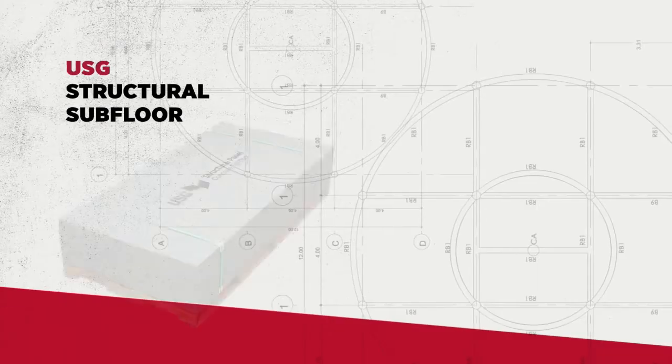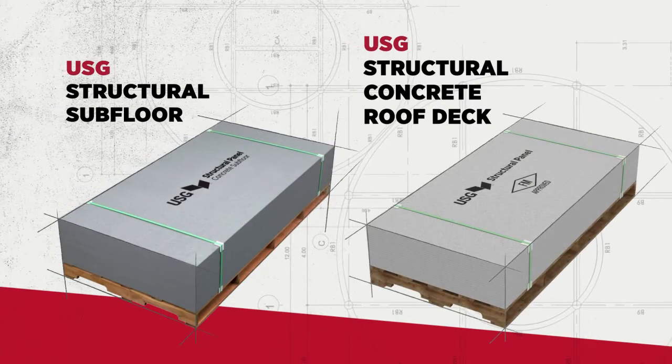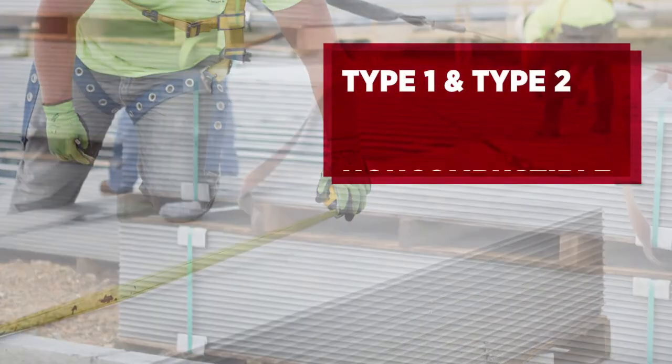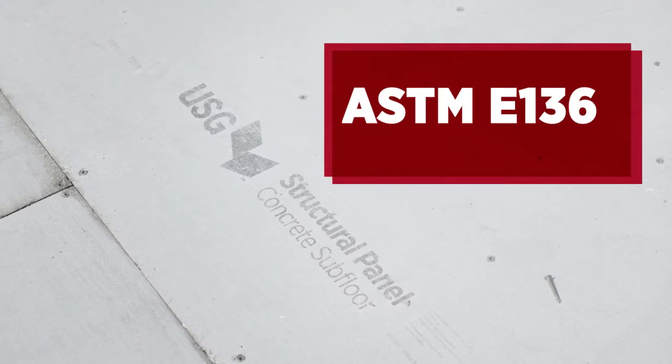The project has two products on it from USG: the Structural Subfloor and Structural Concrete Roof Deck. Together, those products are perfect for type one and two construction, which requires non-combustible materials, utilizing a full 30-minute test for ASTM E-136.